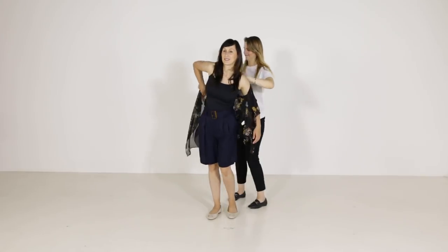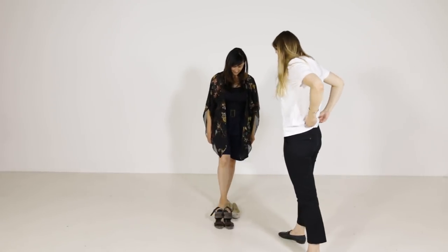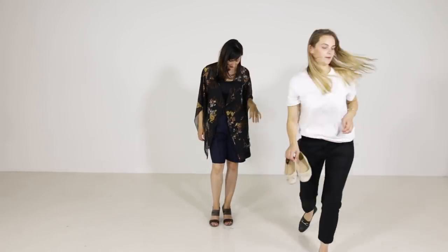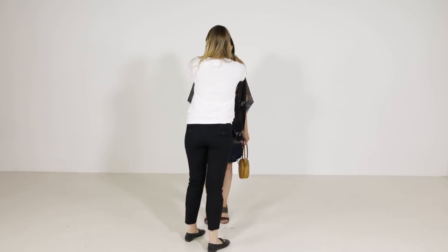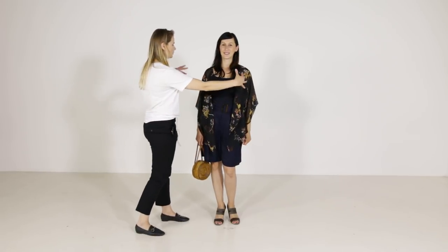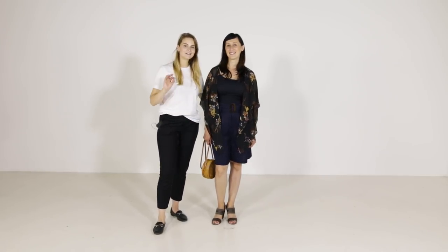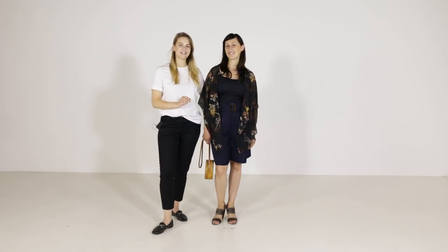Now let's see how we can use the same shorts to create a boho style. This lightweight kimono instantly creates a chill, relaxed boho vibe, which is supported by this braided back and chunky sandals. Since we have quite a lot of volume on the top and bottom of the body, we are balancing out this look with high heels, and all together these details create this beautiful boho style look.